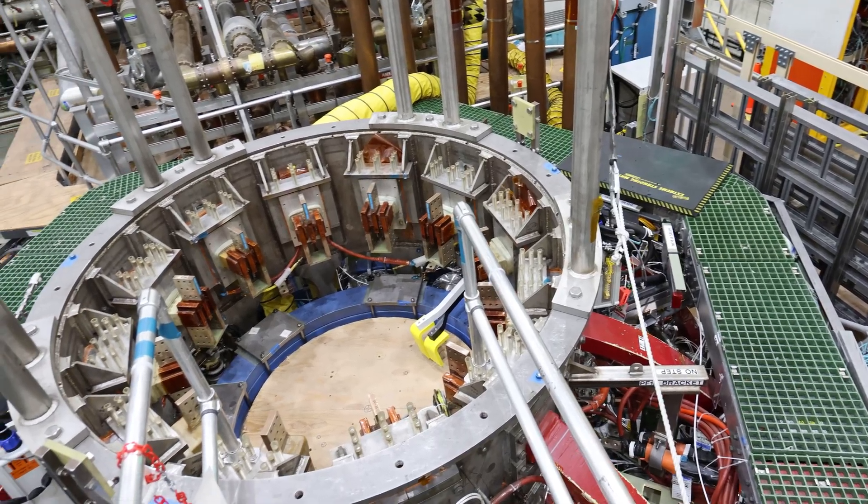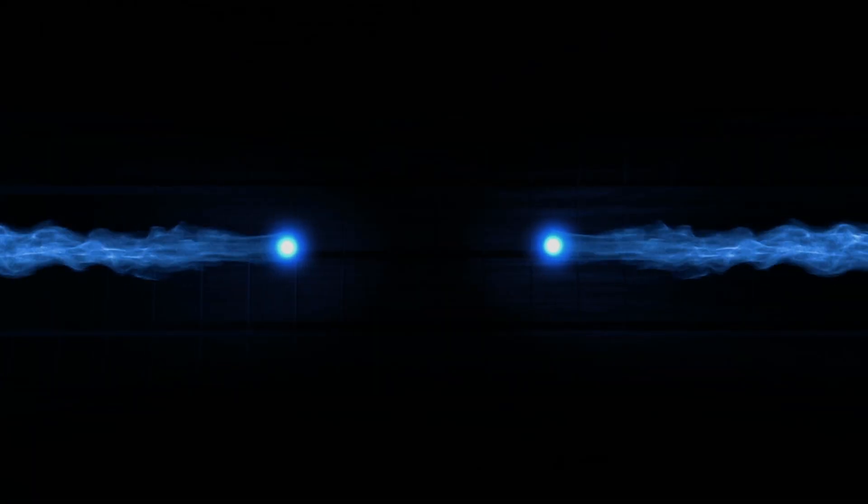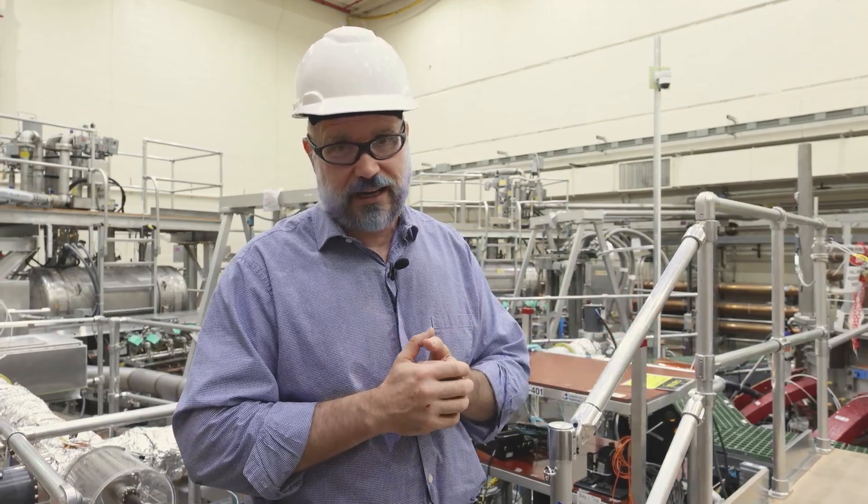To make fusion energy happen, you need a very hot gas. You need the particles to collide hard enough that they'll stick together against their repulsive forces. Any gas that hot will be a plasma — it will be fully ionized, so it will be like a gas that conducts electricity.